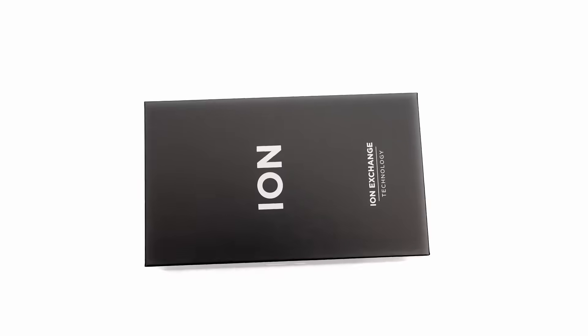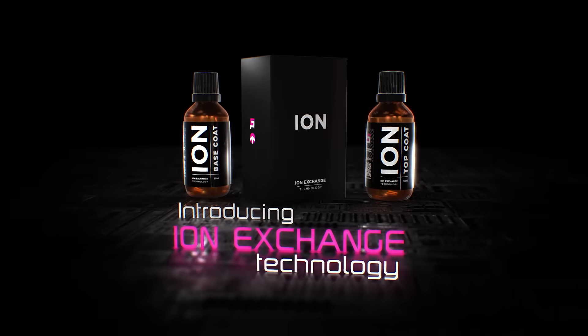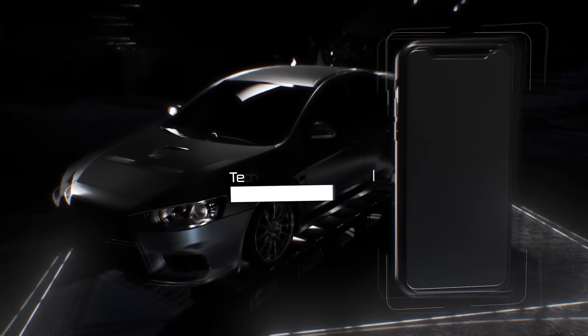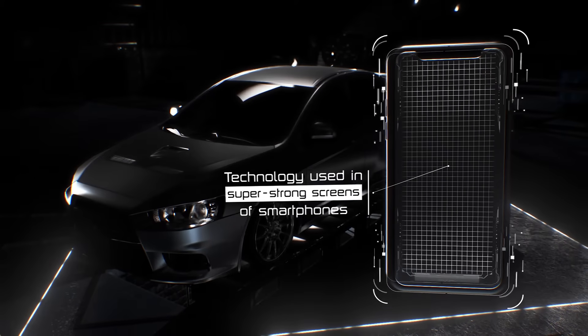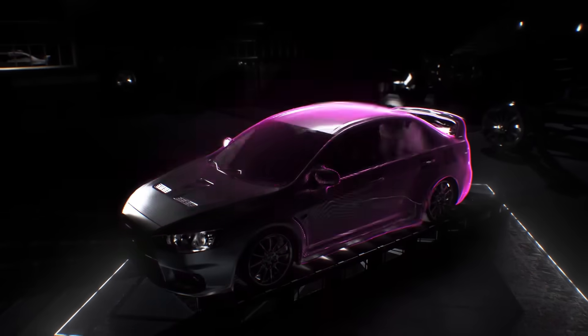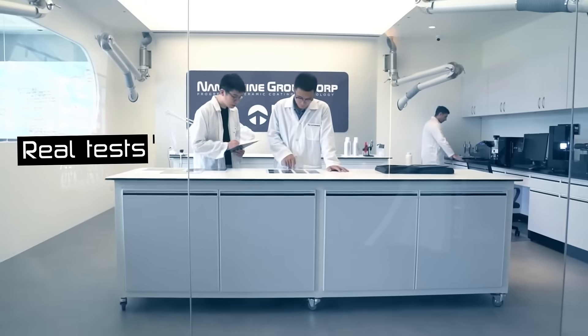Ceramic Pro has developed a new generation of protective coatings that has revolutionized the industry. Introducing Ceramic Pro Ion. Ion exchange technology, which is also used in the production of ultra durable screens for modern smartphones, makes Ceramic Pro Ion the most advanced product on the market.